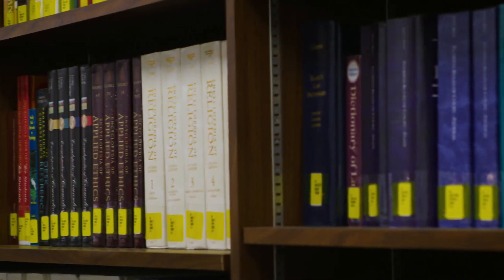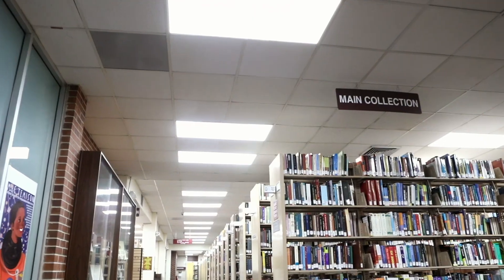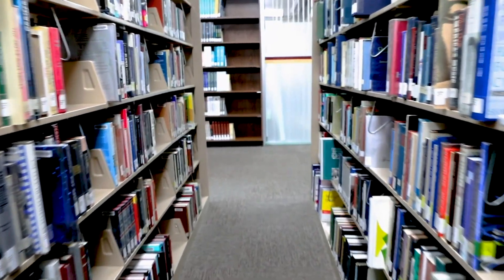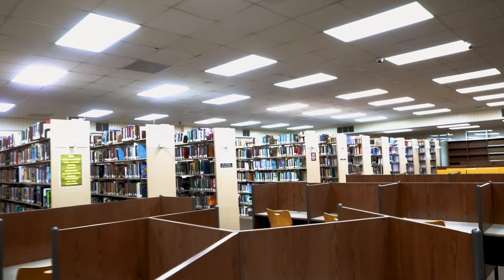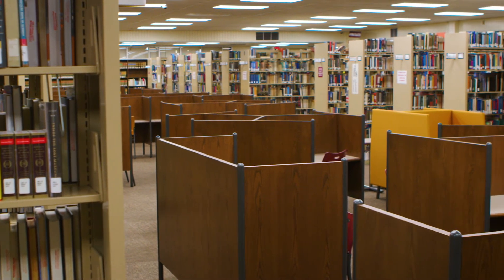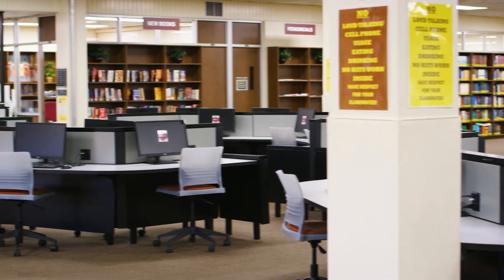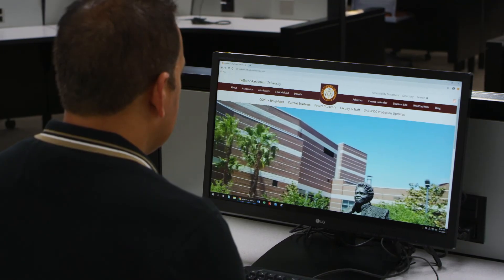Whether you are researching a specific topic for class or just in need of an escape to a far distant world, we have the tools and collection to help you get where you want to go. Our facility offers over 140,000 volumes, plus periodicals, audio and video resources, microforms, and non-print materials.